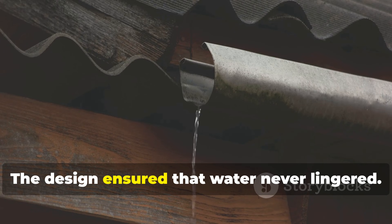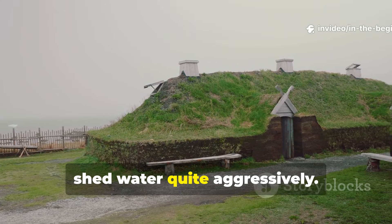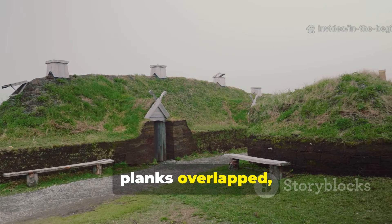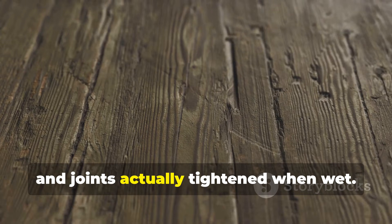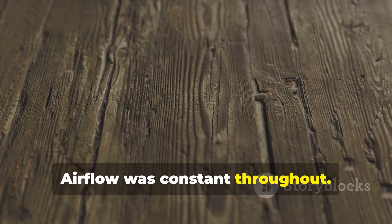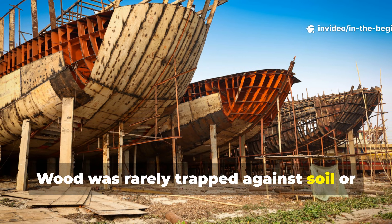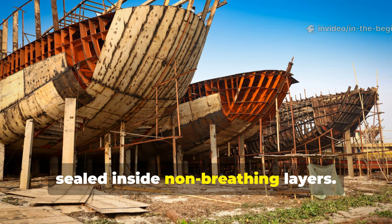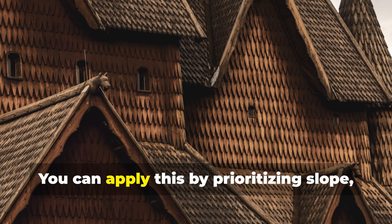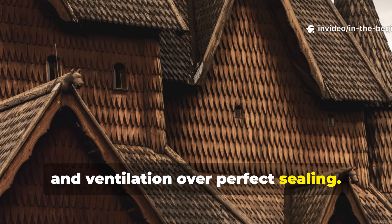The design ensured that water never lingered. Viking structures shed water quite aggressively. Roofs were really steep, planks overlapped, and joints actually tightened when wet. Airflow was constant throughout. Wood was rarely trapped against soil or sealed inside non-breathing layers. You can apply this by prioritizing slope drainage and ventilation over perfect sealing.